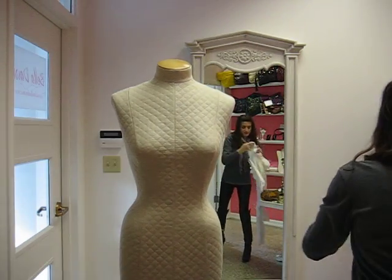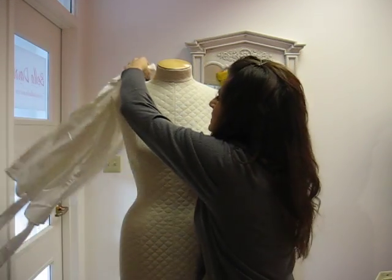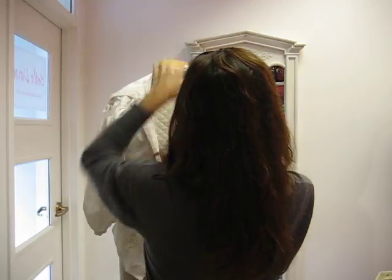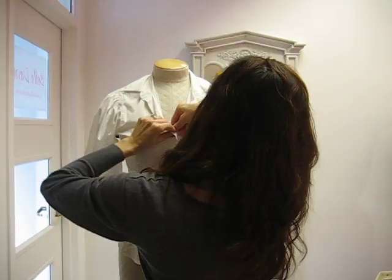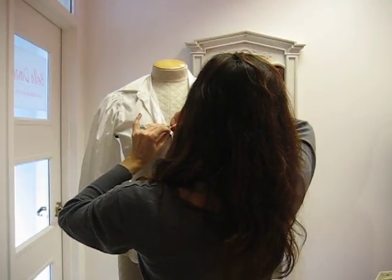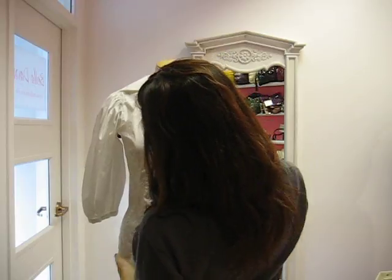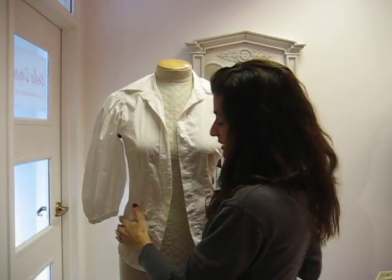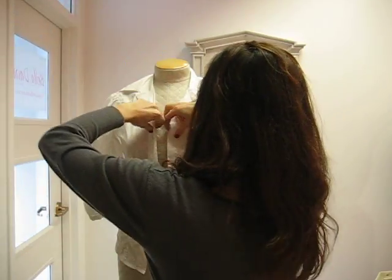The next one I'm going to show you is another take on a classic white button-down, and this one also has stretch. It has a nice darting on the bottom, which means it has these seams that take you in and make you look a lot slimmer in the waist. So that's really important.